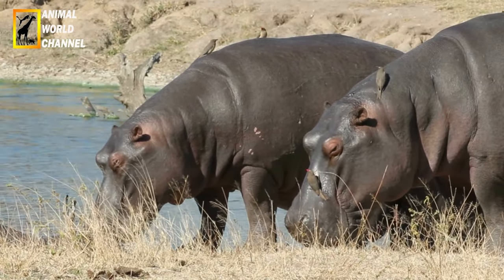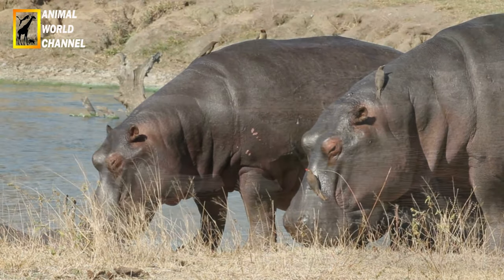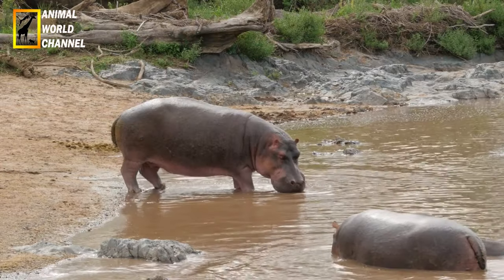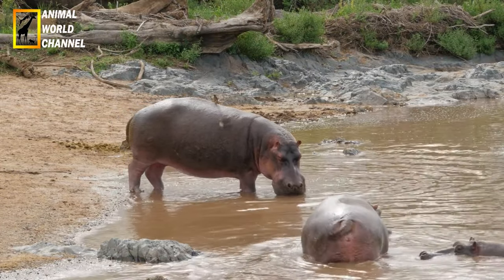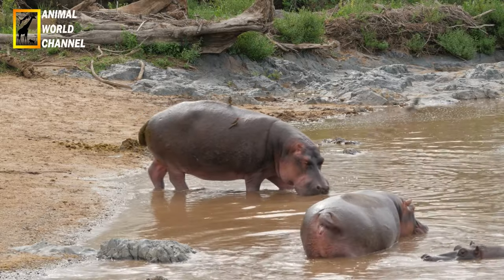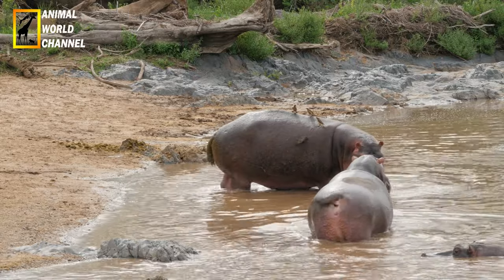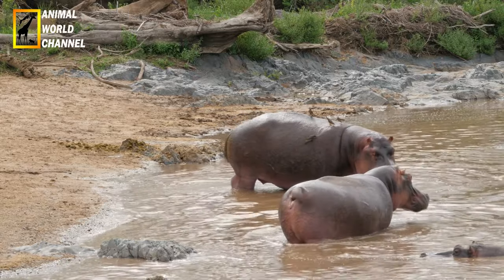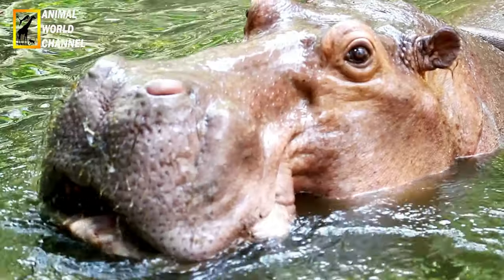L'hippopotame se nourrit peu proportionnellement à son poids. Sa ration quotidienne, 40 kg d'herbes fraîches, ne représente que de 1 à 1,5 % de son poids en matière sèche, alors que tous les autres ongulés — animaux à sabots — ont besoin de manger 2,5 % de leur poids pour vivre. Quand tout va bien, ses pâturages sont, en moyenne, situés entre 2,8 et 3,2 km d'un point d'eau.